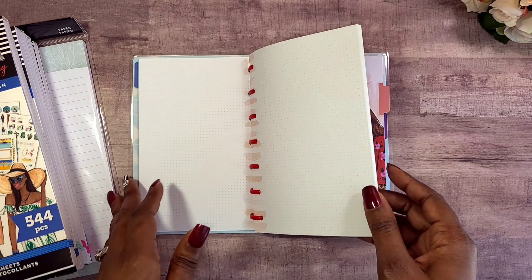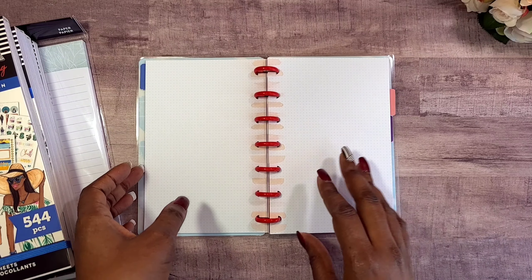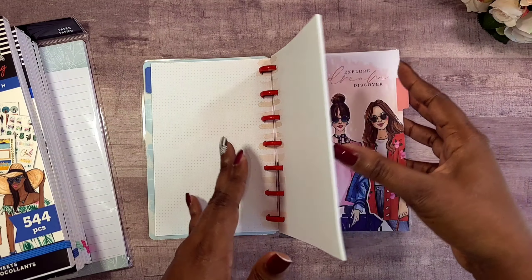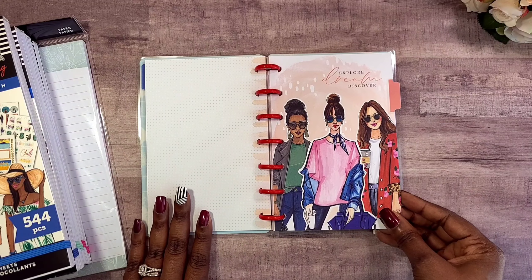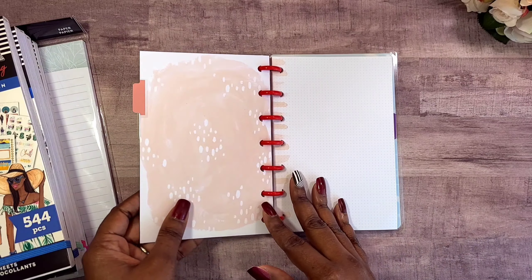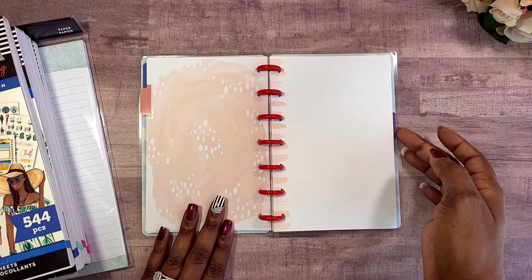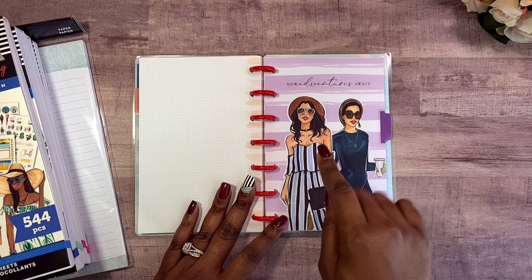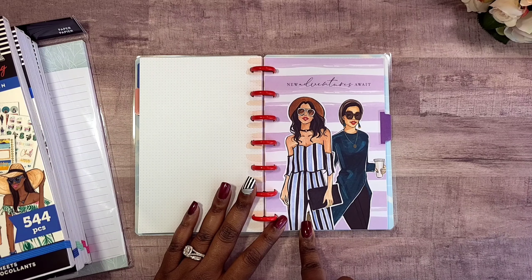I love dot grid — I feel like it can be whatever you want it to be. This can be like a memory keeper, you can use it to write notes, I just love dot grid. The next divider says 'Explore Dream Discover,' super cute, and then the last divider says 'New Adventures Await' — y'all, romper vibes!